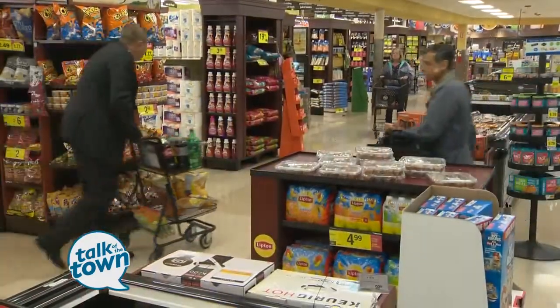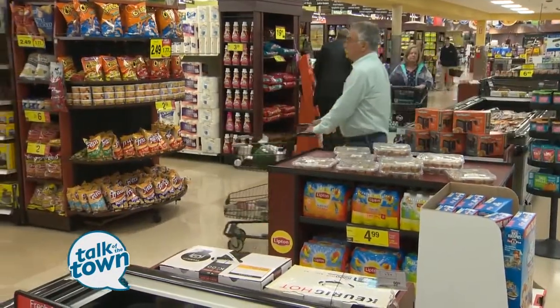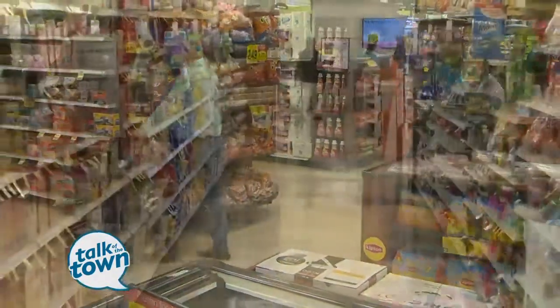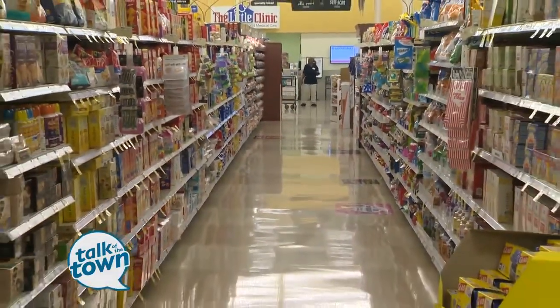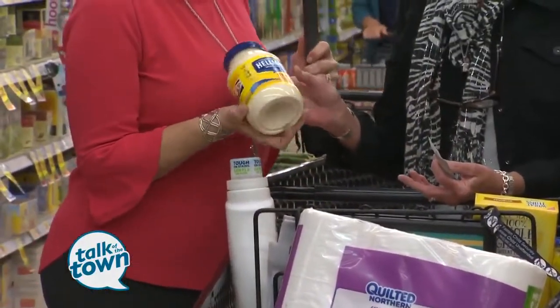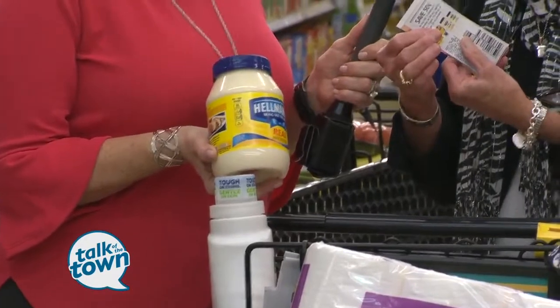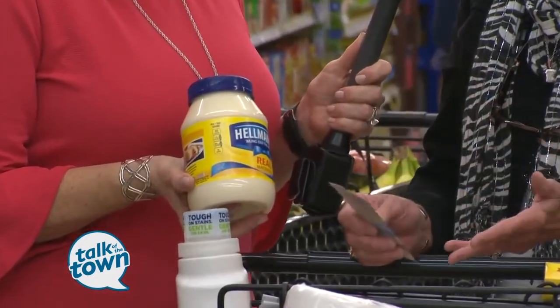A lot of times they're the common things that you use all the time — things that you know you're going to use, and they're non-perishable. You can just save them until you need them instead of having to pay the big price if you need them right then. A good example is Hellman's Mayonnaise. I'm kind of a snob about mayonnaise, so I'm not buying the store brand, but I've seen this. It's on sale today, and I have a coupon. So you put the two together, and that's the trick.